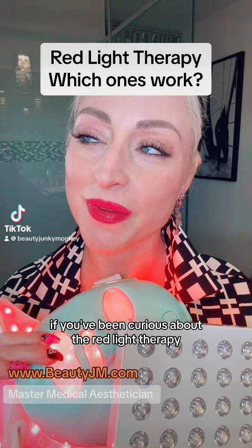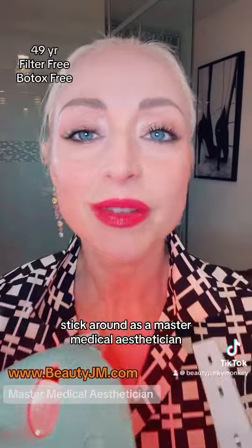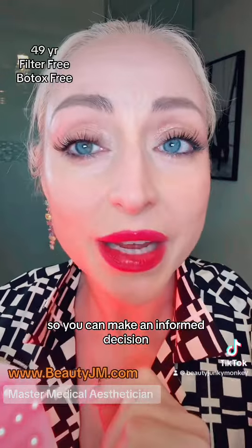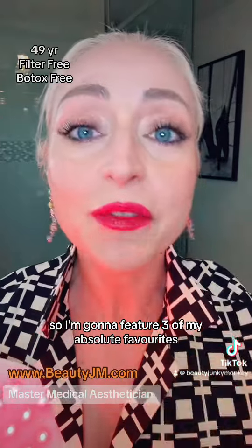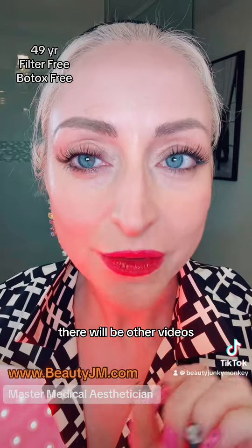If you've been curious about red light therapy and you're wondering which ones are actually worth the bang, stick around. As a master medical esthetician, I test out all the products before I bring them forward to you wonderful people so you can make an informed decision. Not every single red light therapy is actually a good bang for your buck.